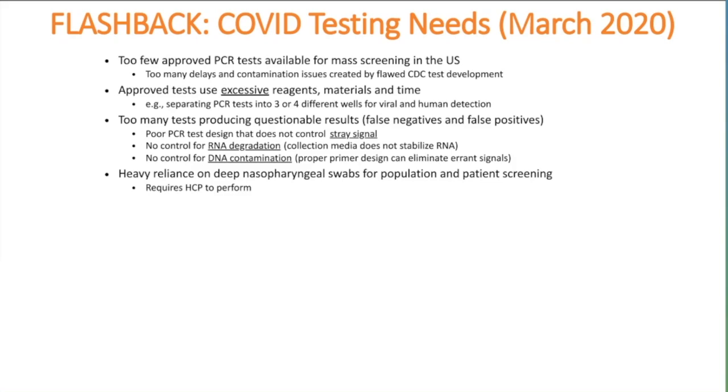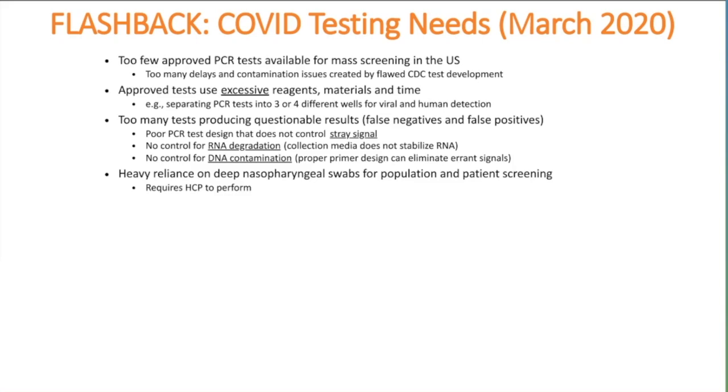What we recognized in March was that we wanted higher-throughput methods that use less reagents, with less possibility of false positive or false negative rates. We wanted to be able to test people remotely, potentially doing collections while still at home. We wanted those samples to be inactive and safe to handle. We wanted the samples to be usable for sequencing and monitoring of variants that might emerge. And we wanted specific primers and probes in regions of the genome less likely to mutate than the area selected by the CDC.